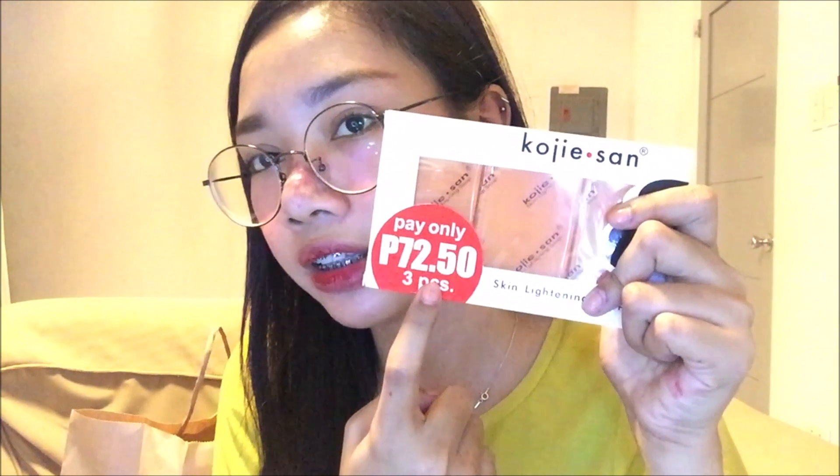And next is itong sikat na sikat na Kojic san. Binili naman namin ito. 72 pesos — may price naman siya. 3 pieces na siya.